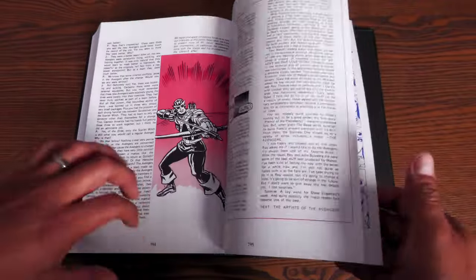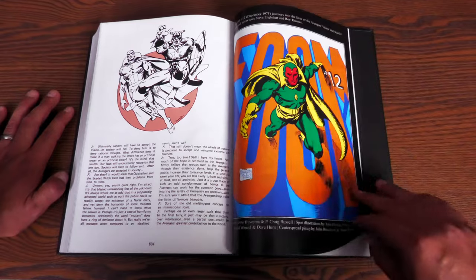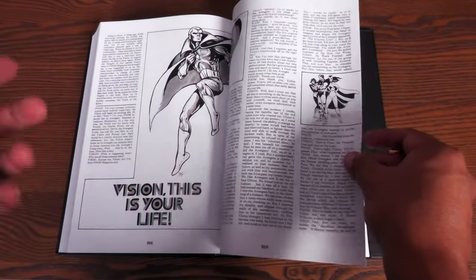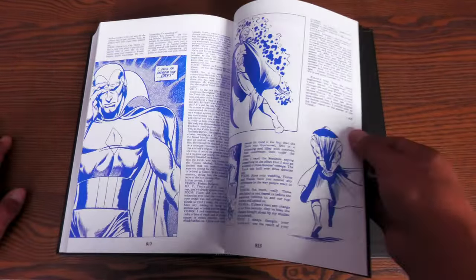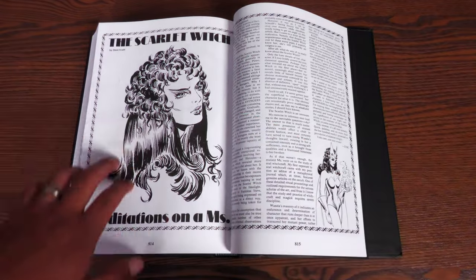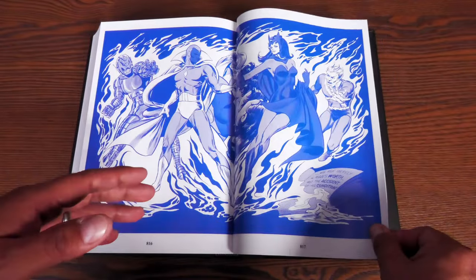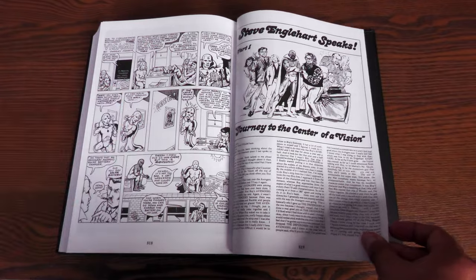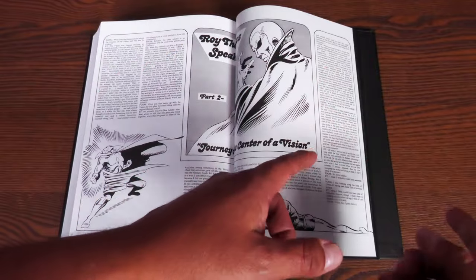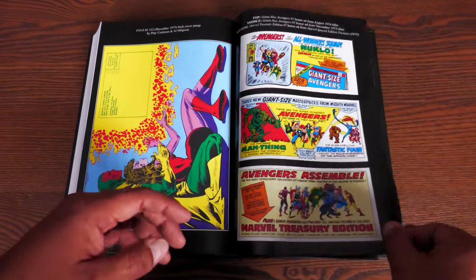Here's the extras — you have interviews, you have the Foom stuff, you have the house ads back here. The one thing that they don't have that I really wish they would have added was this cover from the Spanish edition of the Avengers 144. Steve Englehart was going on about it in his introduction for the Marvel Masterworks of Avengers, saying Carlos Pacheco did this amazing image while Gil Kane did the American 144, but the Spanish version Carlos Pacheco did. He kept going on about how much he loved that cover, but sadly it's not added to the extras back here.